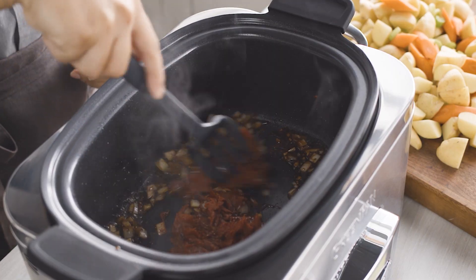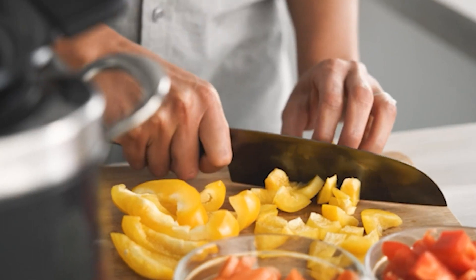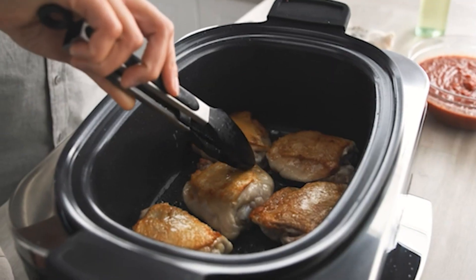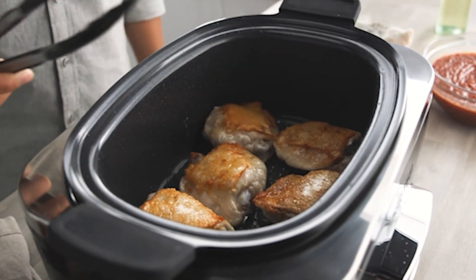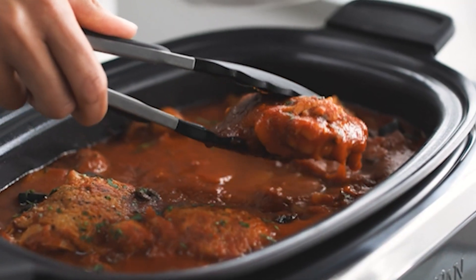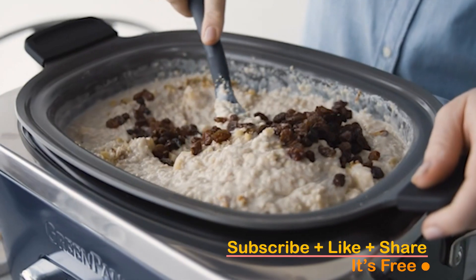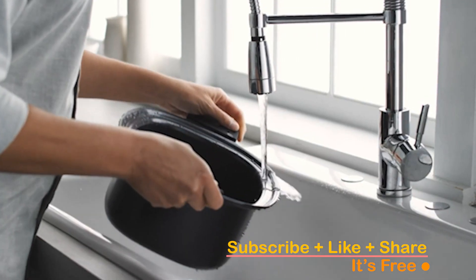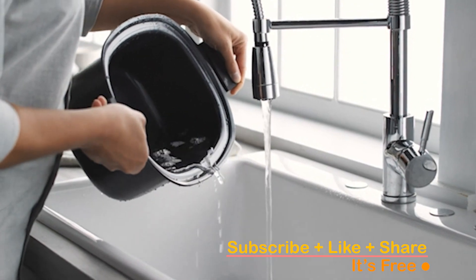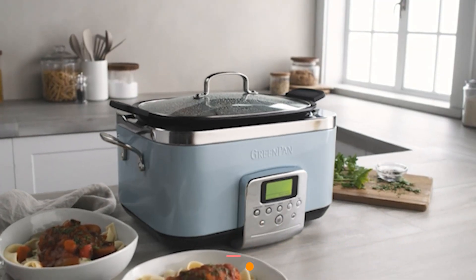Unlock the convenience of stress-free cooking with the best slow cookers, where flavorful and tender meals effortlessly come to life. In this video, we're excited to introduce you to the top 5 slow cookers that will transform your kitchen experience, making delicious home-cooked meals a breeze. Make sure to check the video description below for additional information and click the links to easily purchase the products you love. Subscribe, hit that notification bell, and let's find your perfect match.